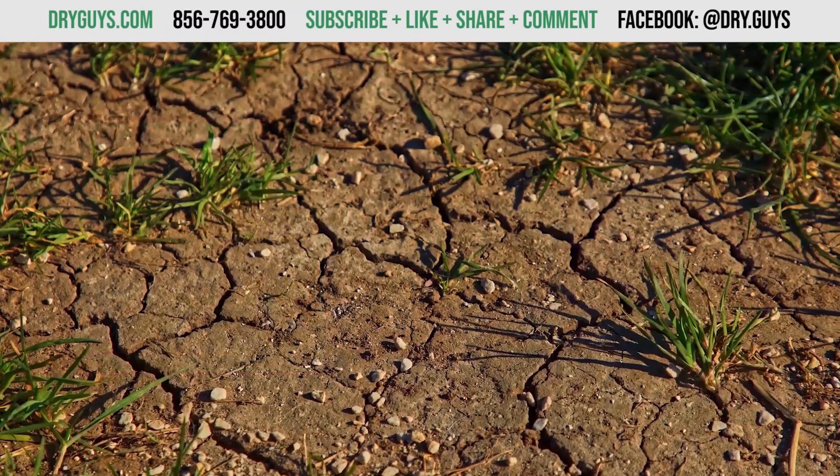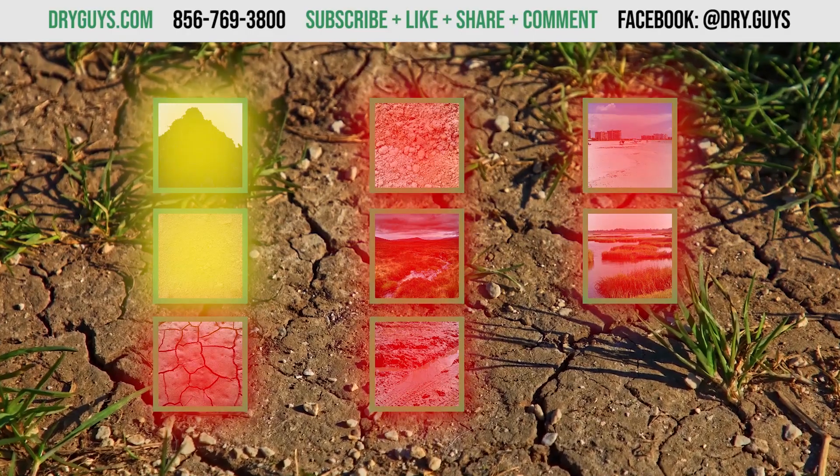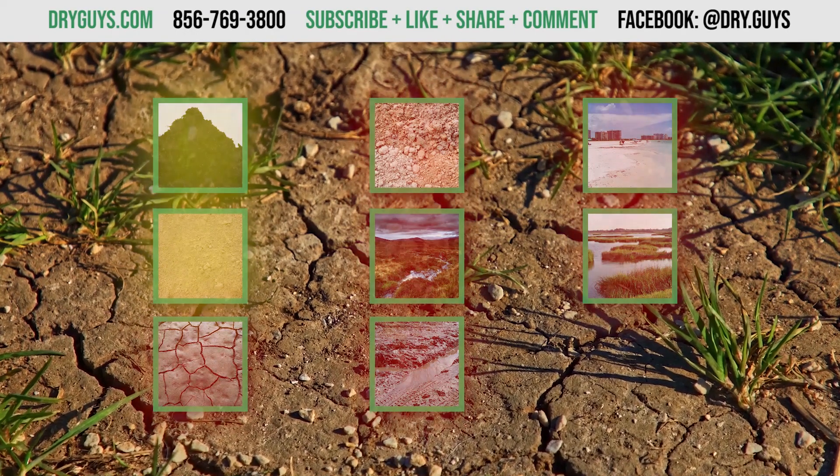The basic thing to remember is that loam and sand aren't normally going to give you issues. Everything else is either expansive soil or prone to flooding.